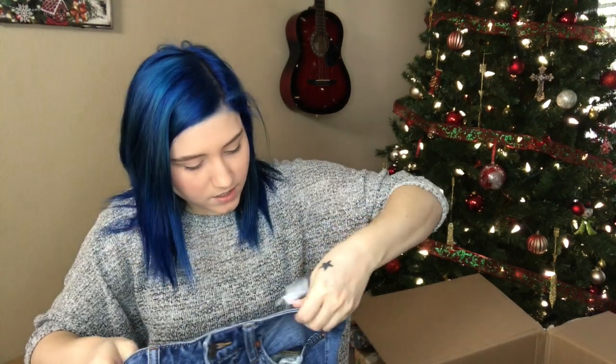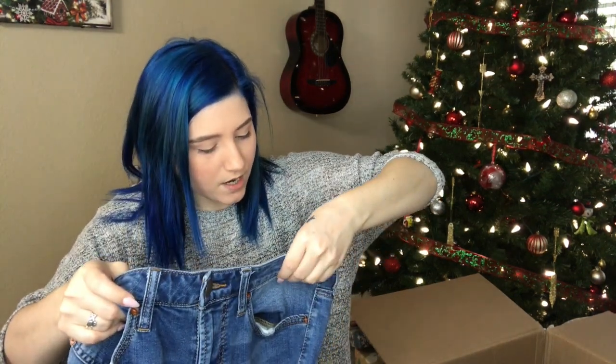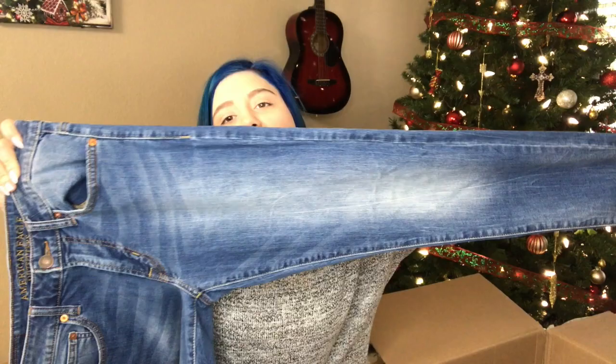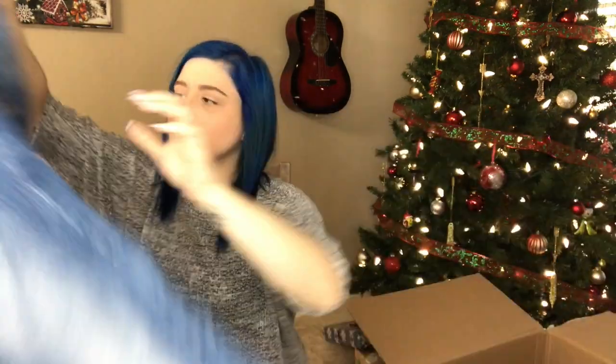We have American Eagle Outfitters Extreme Flex — I definitely have another pair of these in my closet already. Slim taper, 29 by 32. It has deep pockets like it's men's, but the style feels like women's. Most of the time waist by length means men's, but I'll look at these more closely when I'm not doing this haul video. It's probably men's.